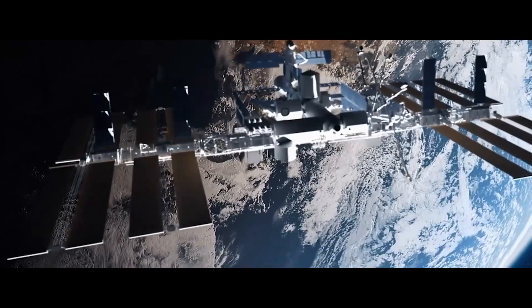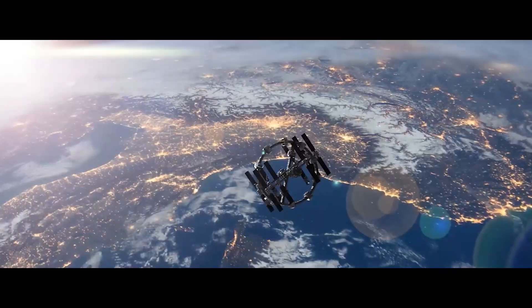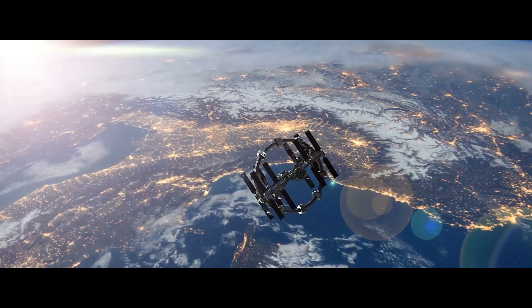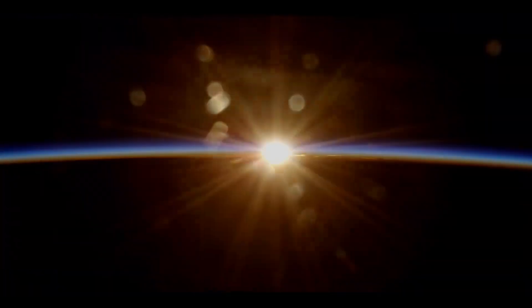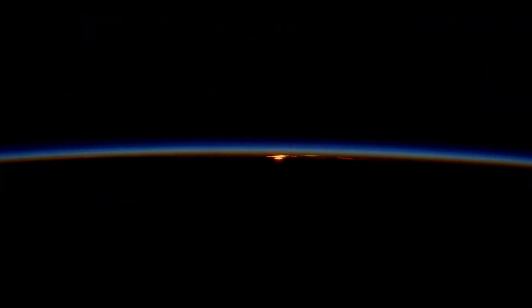But the question is, how were space stations actually built, and would it be possible to build even larger space stations in the near future? To find out, let's go back a little bit into the past to see how exactly space stations were made.